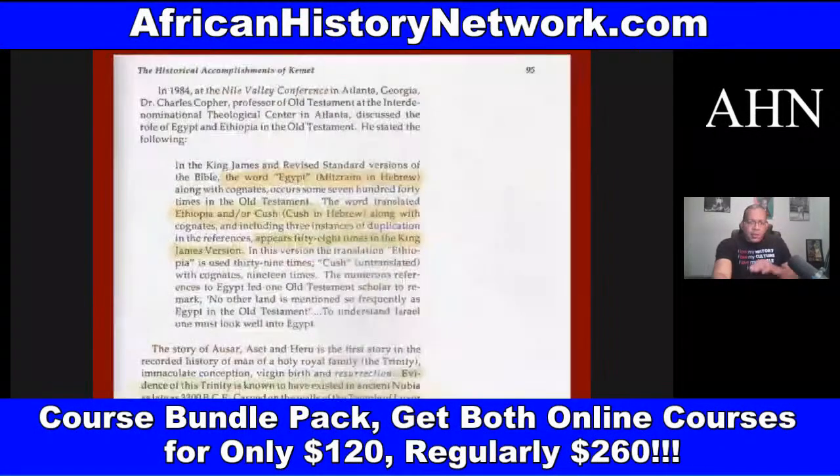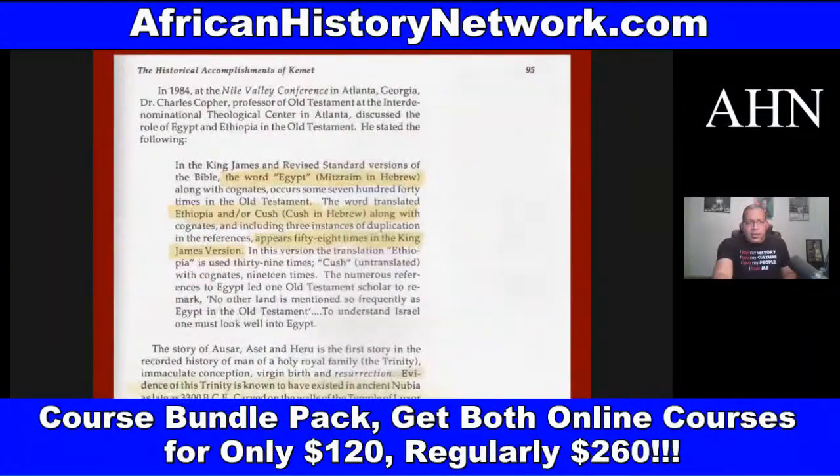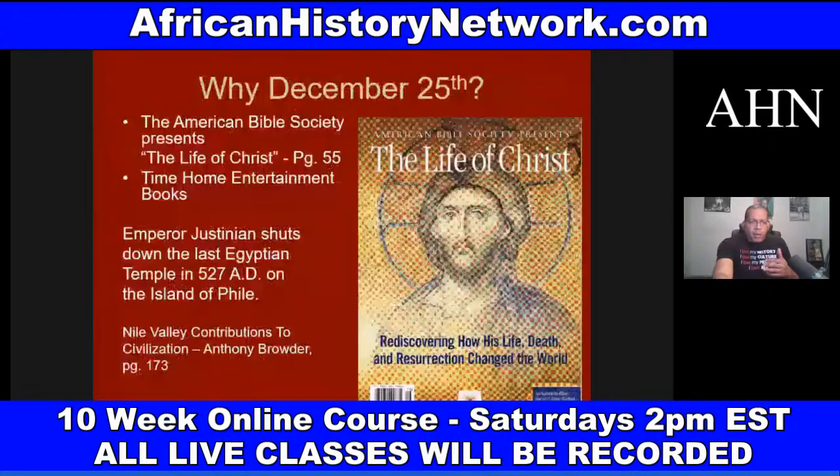We deal with the origins of the immaculate conception story, the virgin birth, and the adoration. These are very ancient stories that date back to at least 3,300 BC in ancient Nubia — Ta-Nehesi. These stories were retold over and over again, adapted to various cultures. We also cover why Christmas is celebrated on December 25th.